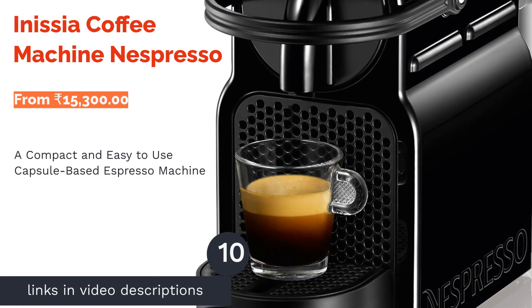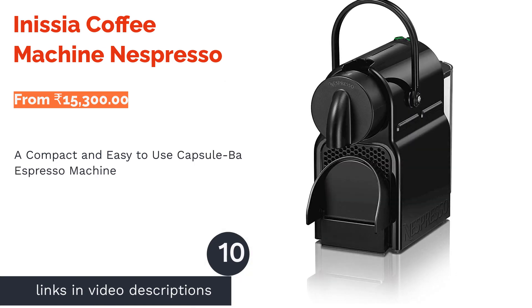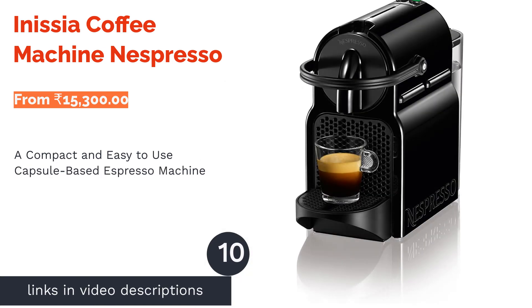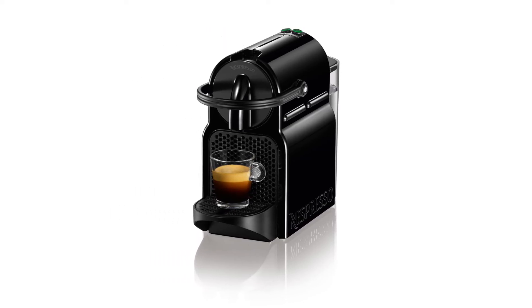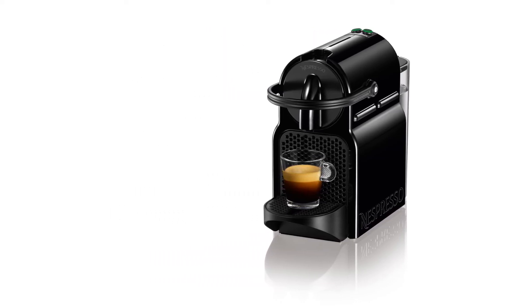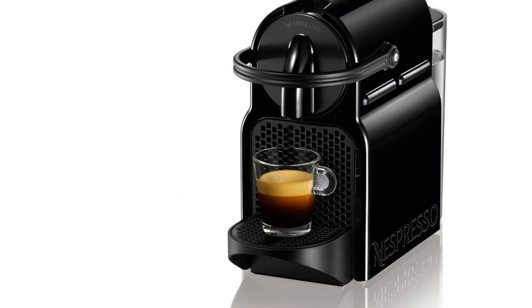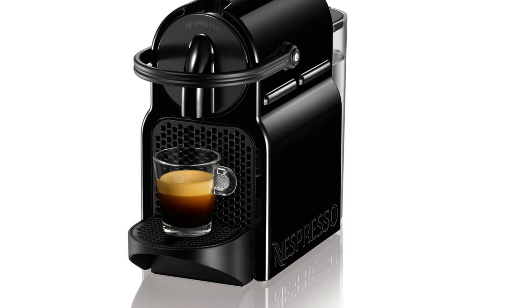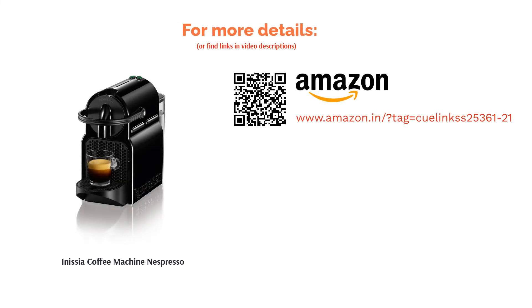The next product is the Initia Coffee Machine by Nespresso. This is a capsule-based espresso machine with a great and compact design. Capsules are easy to make for Lungo and Espresso. Its automatic power-off function after 9 minutes of inactivity is a useful feature. It has a very straightforward operation, so if you want good espresso but don't want the hassle of using a bigger espresso machine, this might be the machine for you. Reviewers find this machine to be easy to use, though some state they would prefer it had more additional features.